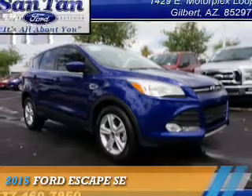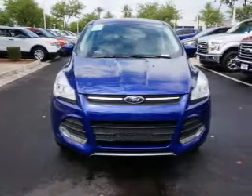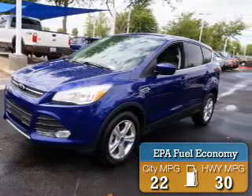Presenting the 2015 Ford Escape. It's powered by front-wheel drive and a 2.5-liter four-cylinder engine. Great fuel efficiency saves you money by requiring fewer trips to the gas station.